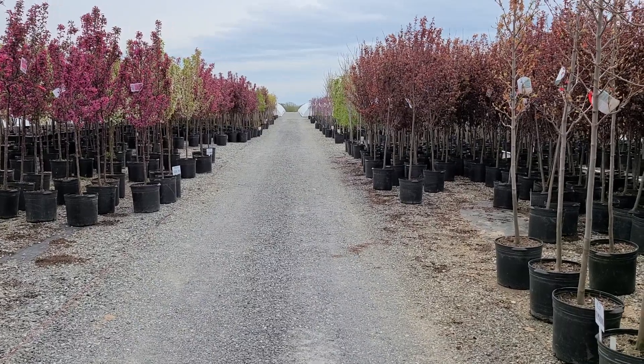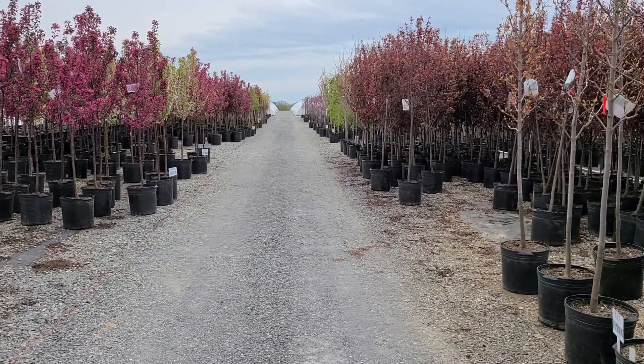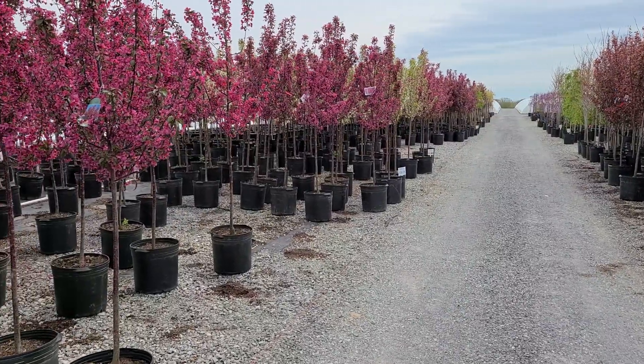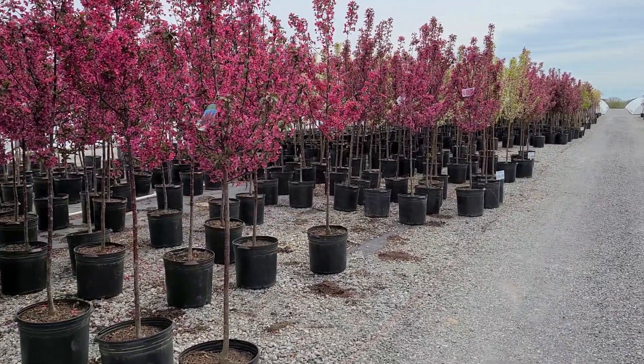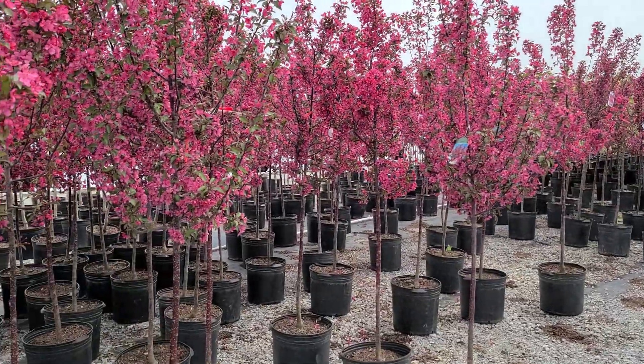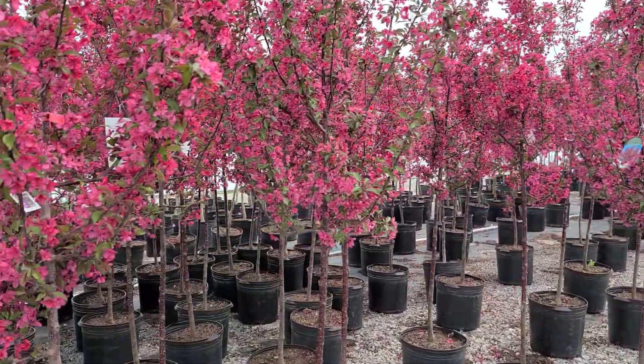I'm in the area in our nursery where we assemble our trees prior to shipment. Lots of really good trees going out to garden centers all over the Northeast and Mid-Atlantic states. And here in particular is one that's outstanding.